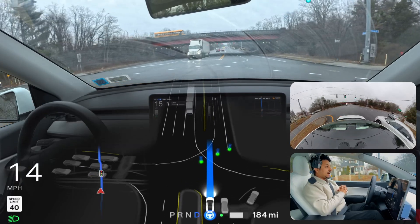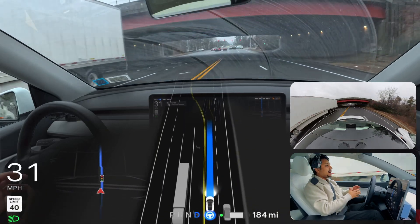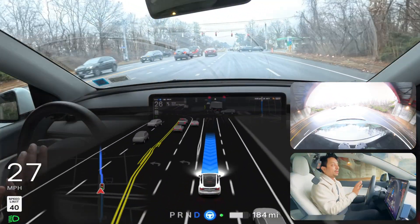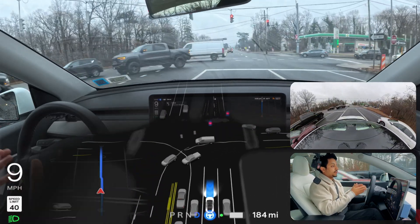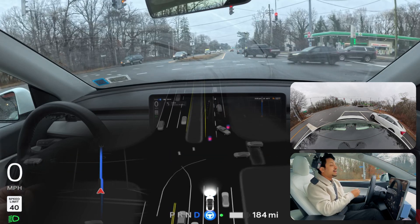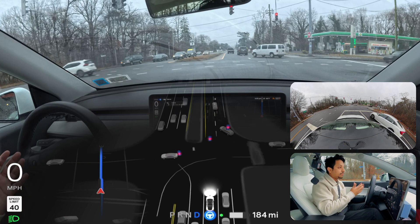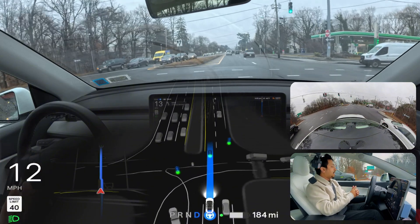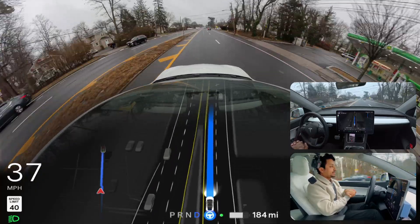The light changed and FSD started moving right away. I'm very impressed — in previous versions the car sometimes didn't want to go when the light changed and you had to press the accelerator. But after FSD 12.6 came in, we don't have to do that. I've heard some people complaining about that still in this software version, but in my week-plus of using it I haven't experienced that.